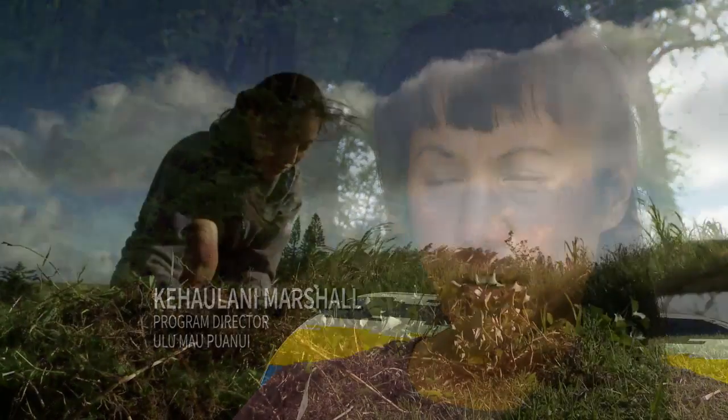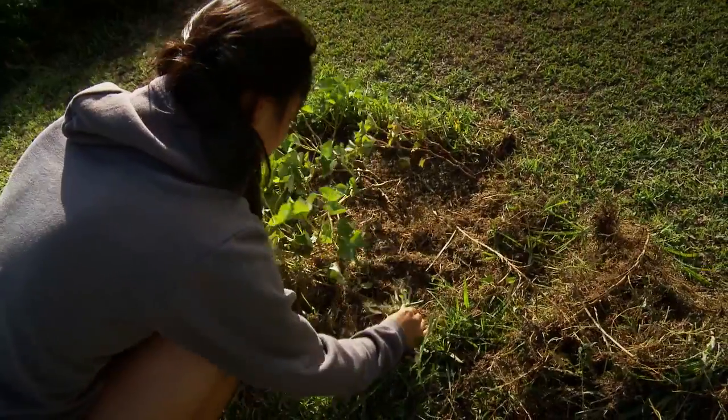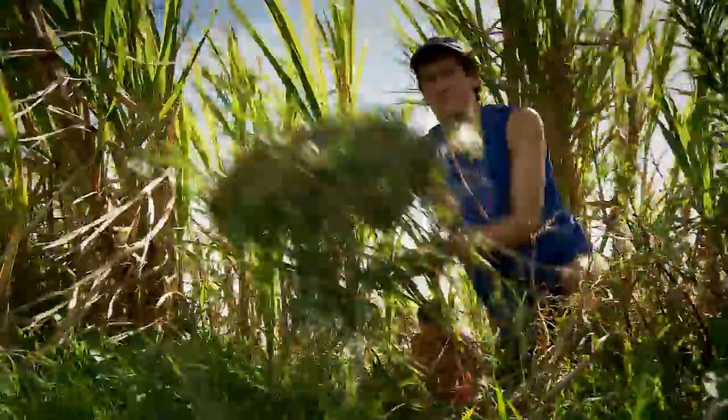The Ulumaupuanui project focuses on the Kohala field system, which is a dry land field agriculture system that existed in ancient times in Hawaii. It's been a really valuable experience — not only being able to do research and the hard science part of it, but really learning about the culture and learning about what the land means to the people here.